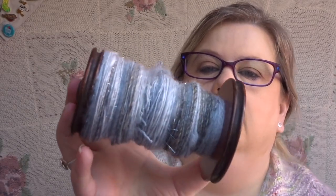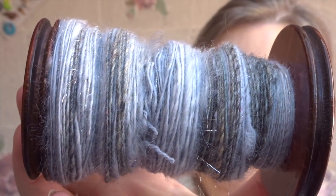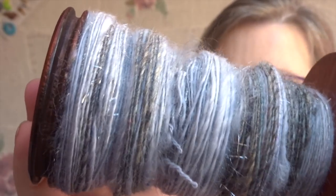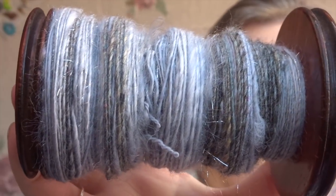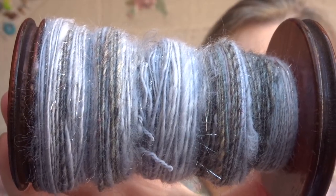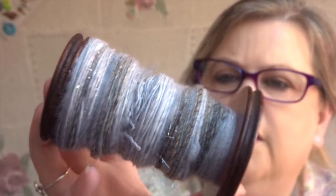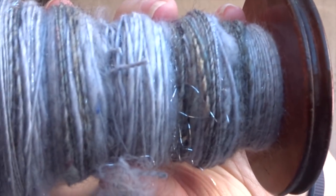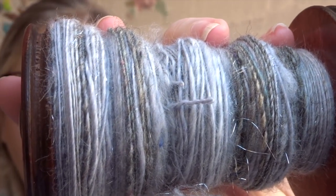I have actually managed to do some spinning this week. It's a bat from Siobhan Crafts — a gradient grey with stellina. I'm not sure of the fibre content as I can't find the little note that came with it. This bobbin is finished and then I'm going to spin the other half into another bobbin so I can ply the two together. I'm so glad I've managed to do some spinning and that my knee's been okay.